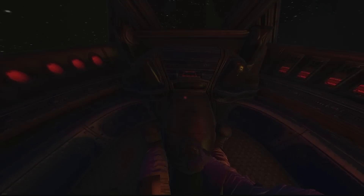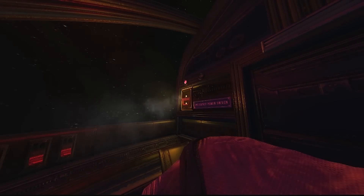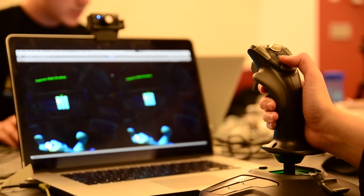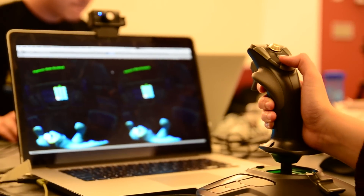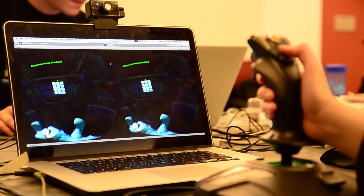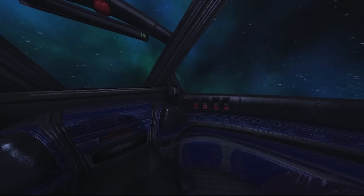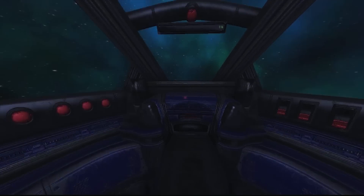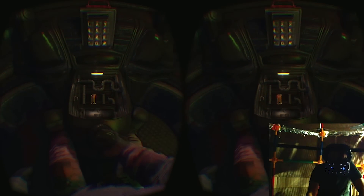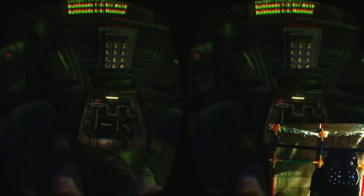Proto-presence is achieved when there's a sense of embodiment, a clear distinction between the body and the world. In particular, when a VR experience is able to give players a consistent sense of virtual body. We added a virtual hand and joystick that mirrors the motion our players make with the physical joystick they're using for control. We also used the rotational and positional tracking the Oculus headset provides to animate the virtual body and head of the player.